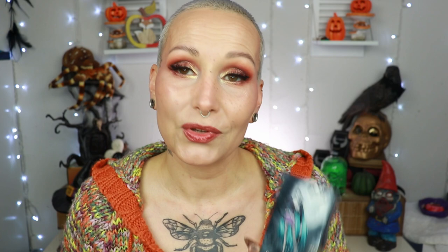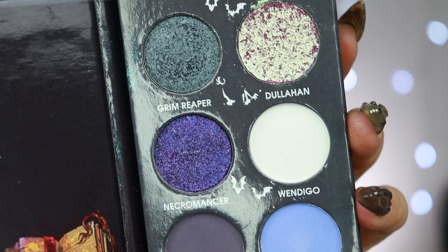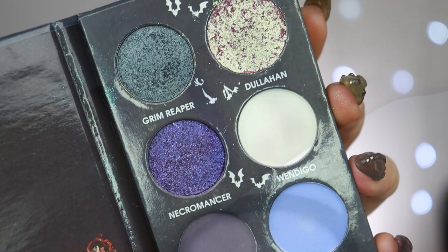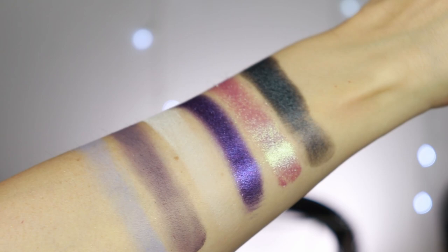We're going to the next one: the second palette called Dark Souls. I love the aesthetic of this — it is so up my alley. Again six shades: three mattes, two regular shimmers, and then a dual-chromie shiny shade. I've already primed my eyes and I'm going to go from light to dark because I want to use all the shades.